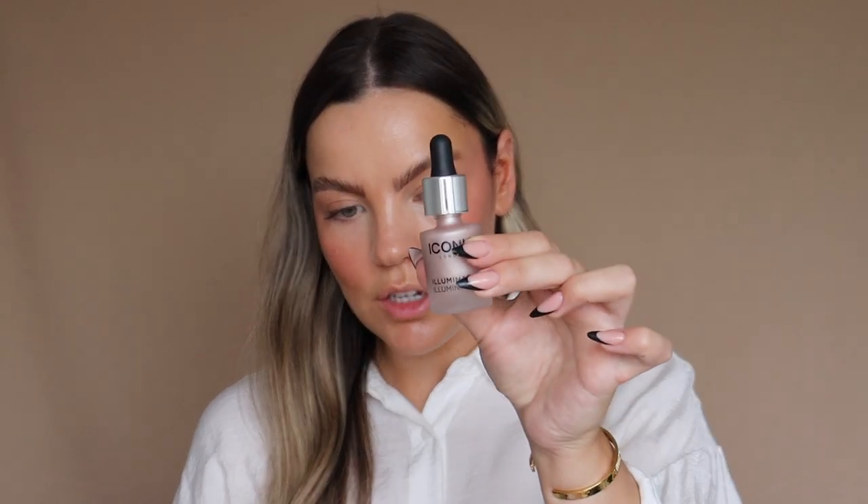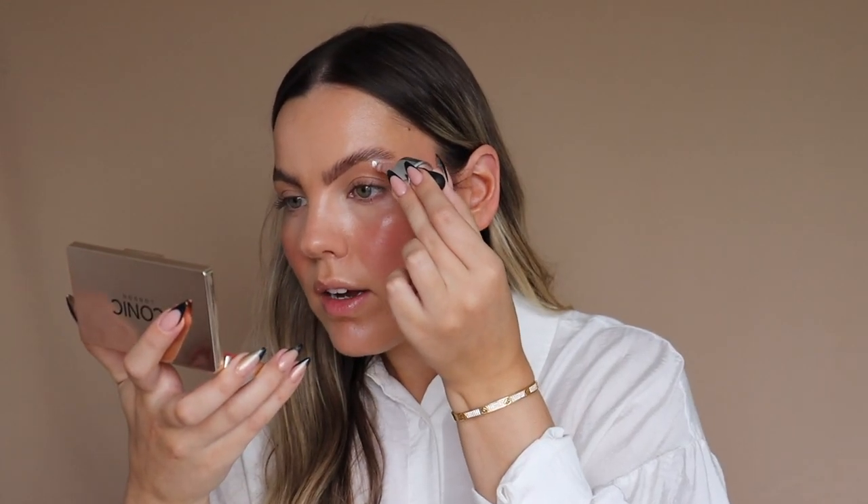Then what I'm going to do next is pop some of the illuminating drops in the shade Shine underneath the brow bone. I love applying highlighter here and this is just going to make you look more lifted. I'm just going to grab my little sponge and tap it in and you will see how much of a difference that makes.